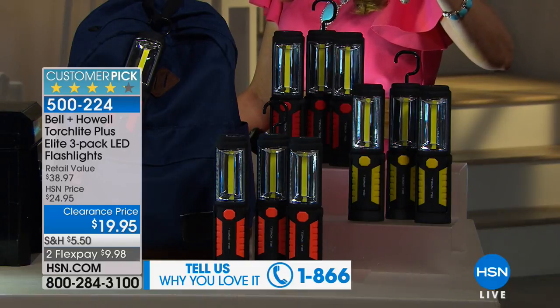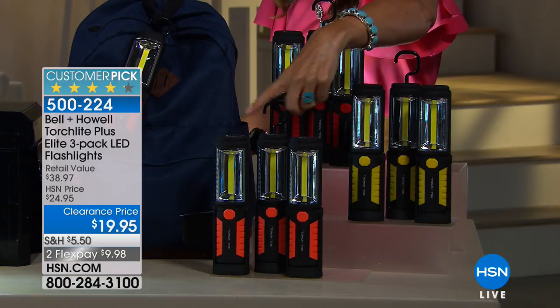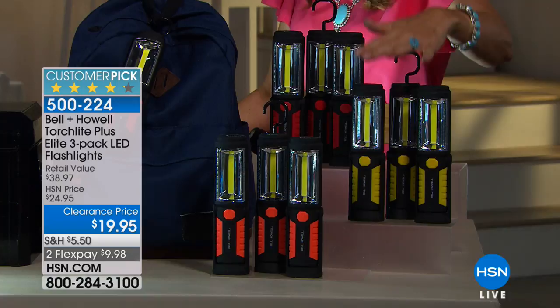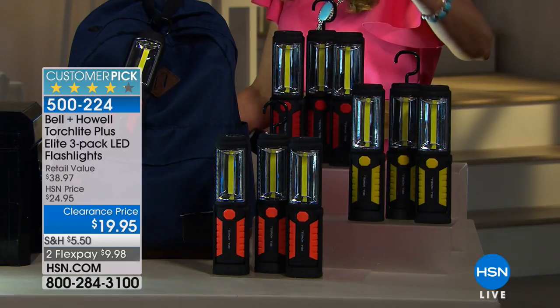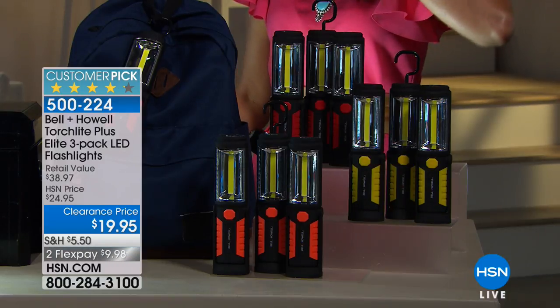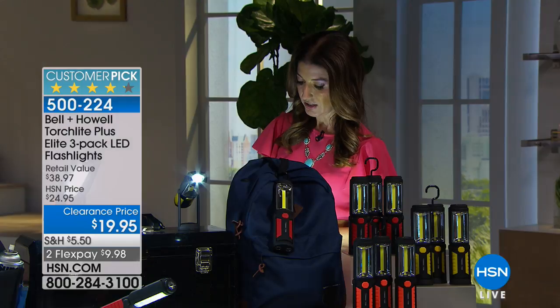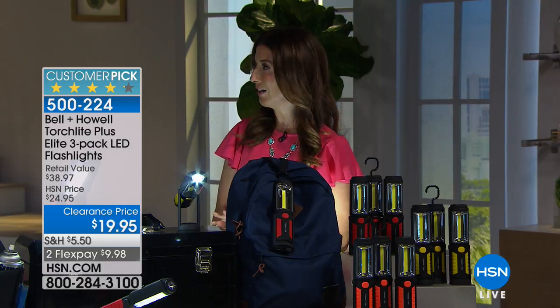All you do is pick your color. We have orange — that electric hunter's orange — we have it in yellow, and we also have it in red. A set of three at the lowest price ever. Red will be the first to sell out. They work in so many great ways, as our demonstrator, Luke Caputo, will show you.